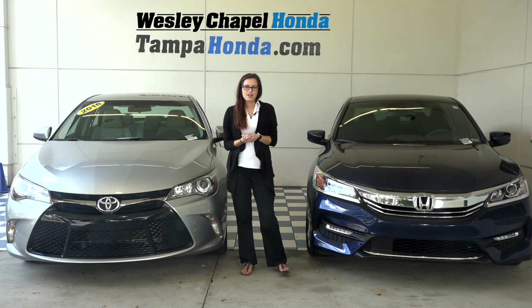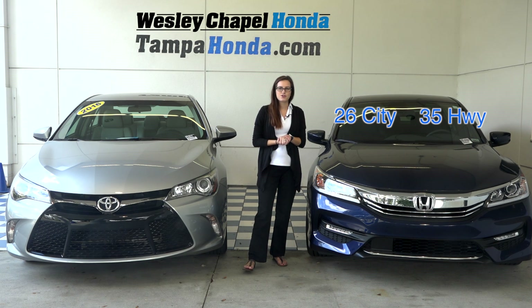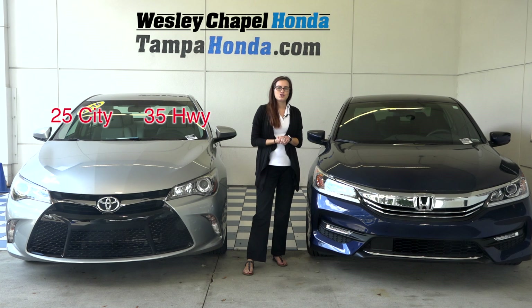The EPA fuel ratings are neck and neck. The Accord is rated 26 city, 35 highway, and 30 combined, while the Camry is 25 city, 35 highway, and 28 combined.